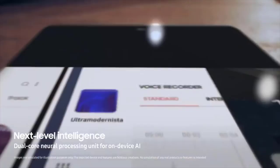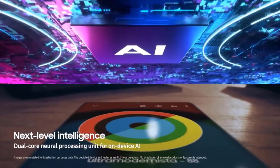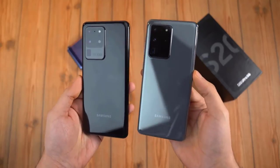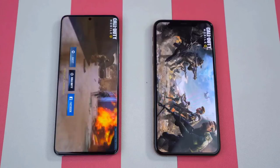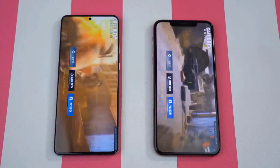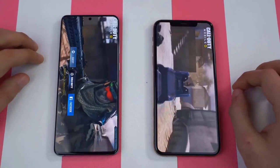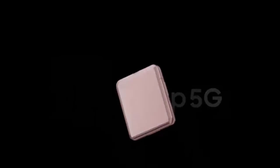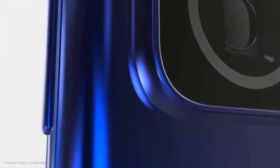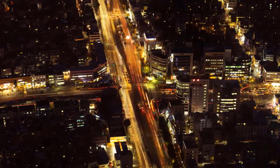Having used the Exynos 990 for a couple of months on the S20 Ultra, it's fine if you're not a gamer and don't care about long gaming sessions. It still provides a smooth, fast experience without major battery issues. But this is still a phone with an inferior chip when a better version exists in certain regions, and that alone is a major issue — people paying top dollar for an inferior product is indefensible.